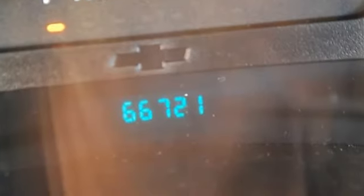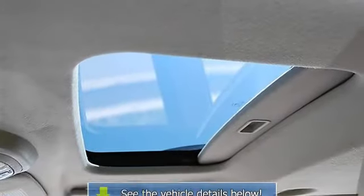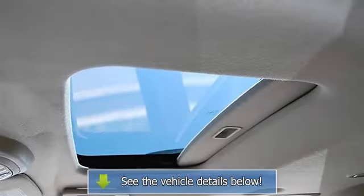Power door locks, power windows, telematics, cruise control, dual zone AC, rear AC, rear seat heat ducts, AM FM stereo, CD player, auxiliary power outlet.